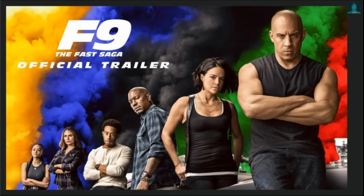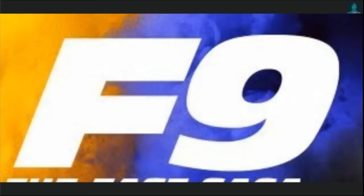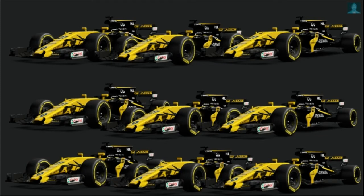So, F9 came out. I want to first talk about the actual name itself, F9. It kind of sounds like nine F1 cars. Like what, bruh?